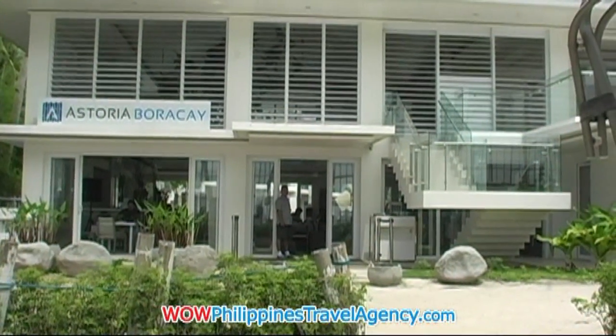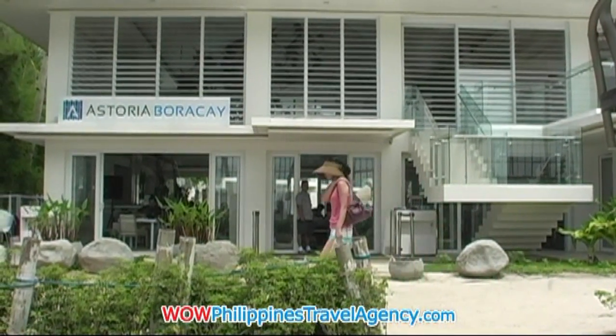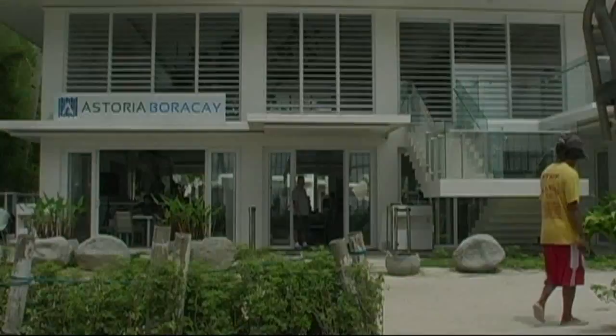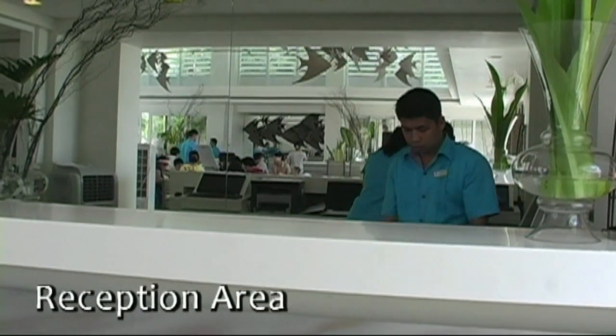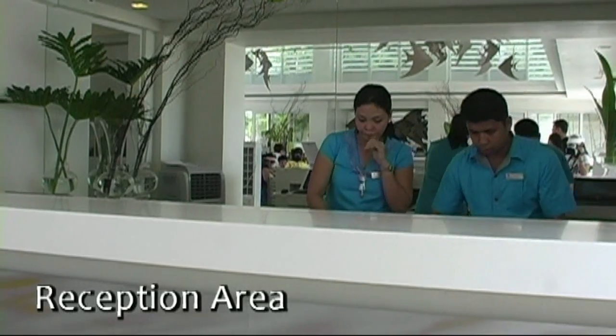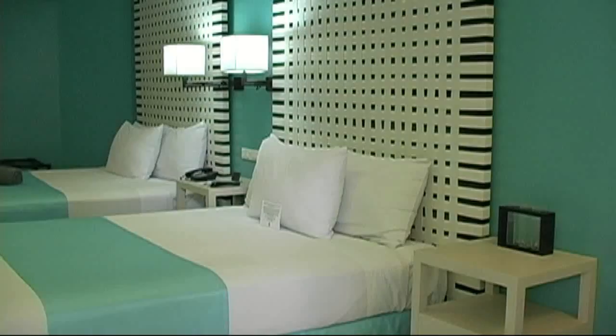The Astoria Boracay is an absolute beachfront resort. It's a newly renovated resort in 2009. Here we have the reception area, and as you notice the resort is very open and bright, and you can see the restaurant area behind the reception area here.